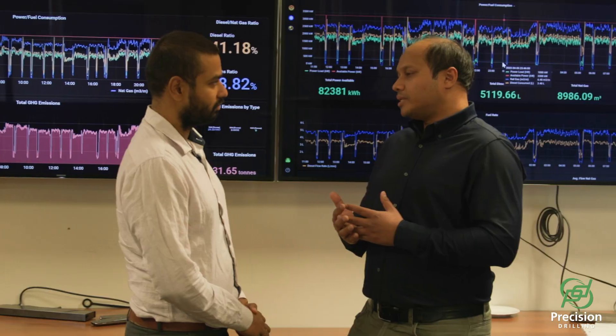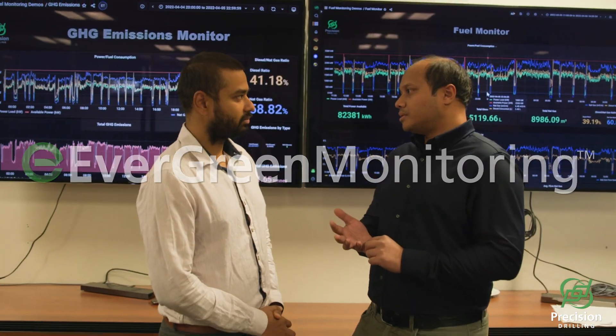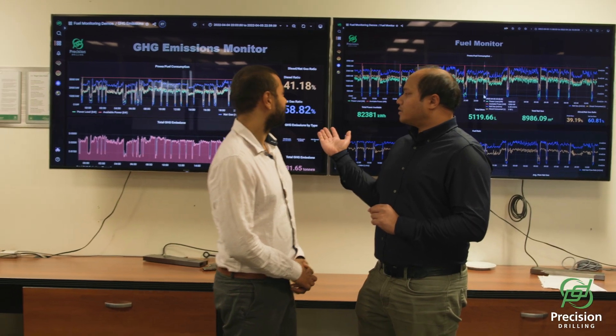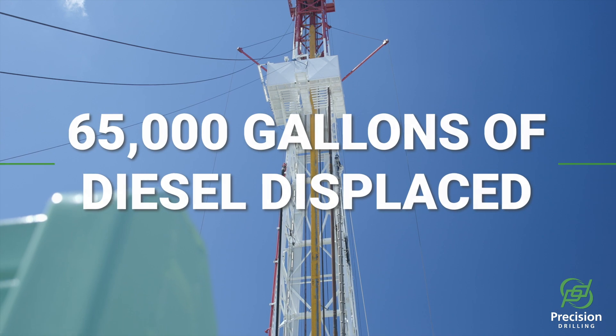Throughout this project, Precision monitored the power consumption of the rig utilizing our evergreen integrated power and emissions monitoring system. Utilizing grid power displaced over 65,000 gallons of diesel compared to a diesel-powered rig.